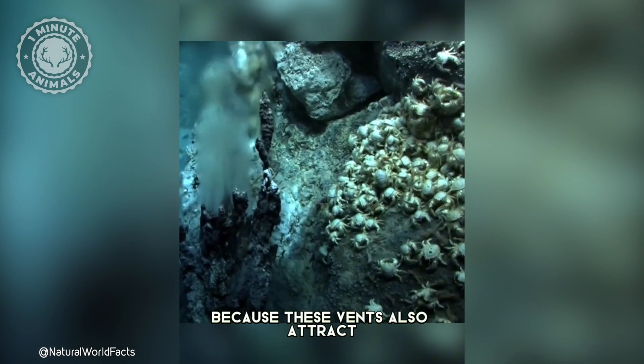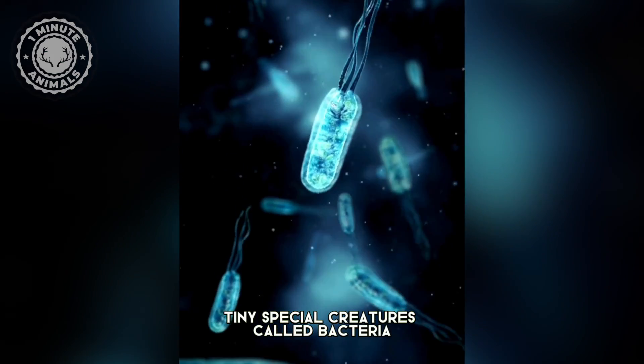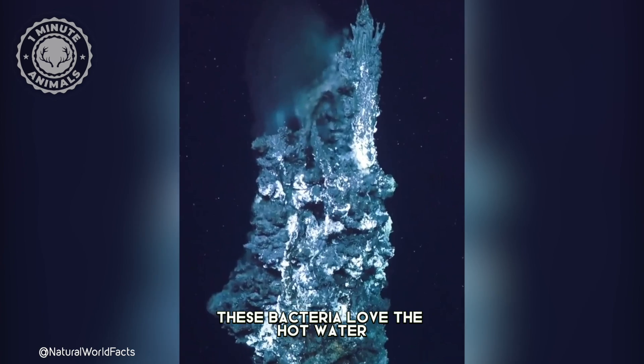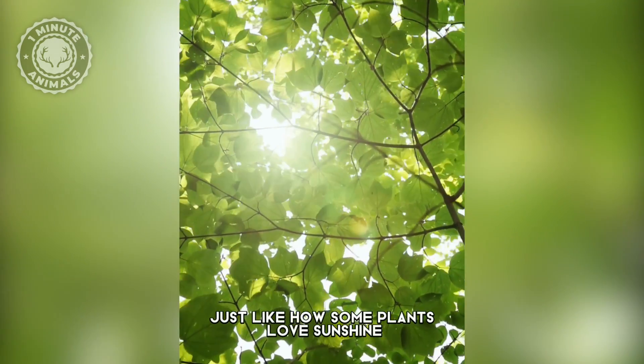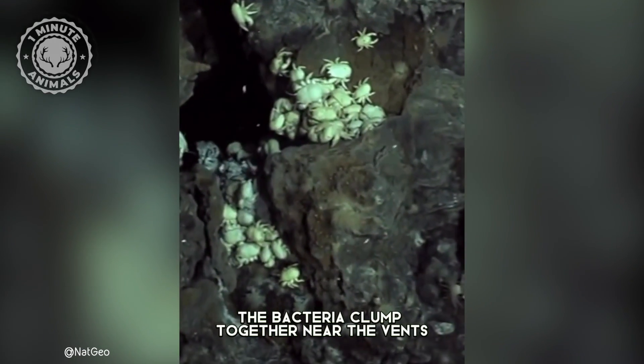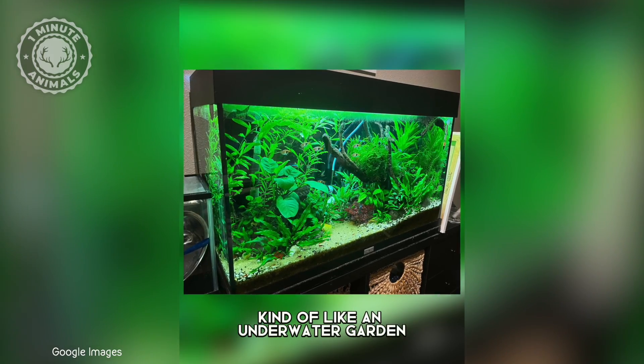Why? Because these vents also attract tiny, special creatures called bacteria. These bacteria love the hot water and the chemicals coming out of the vents, just like how some plants love sunshine. The bacteria clump together near the vents, kind of like an underwater garden.